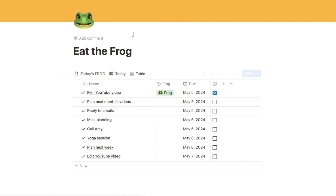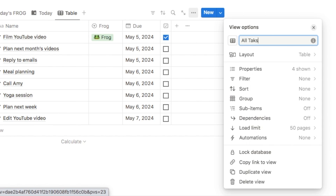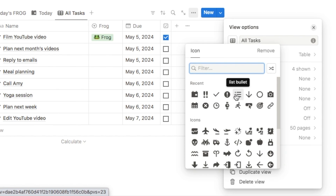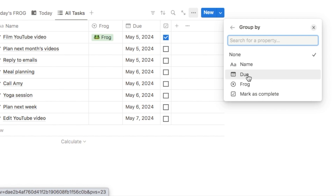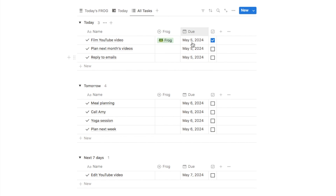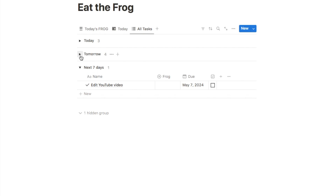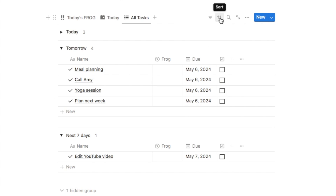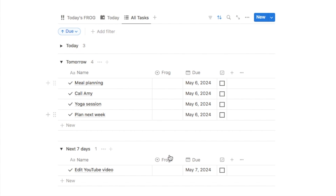Finally on this last tab we're going to rename it 'All Tasks' and pick a bullet point list icon. We're also going to add a grouping based on the date: click the group option, group based on due date, and that's going to group tasks together by date with toggles for today, tomorrow, and next seven days. We'll also add a sort based on due date ascending to make sure tasks are always sorted in the correct order.